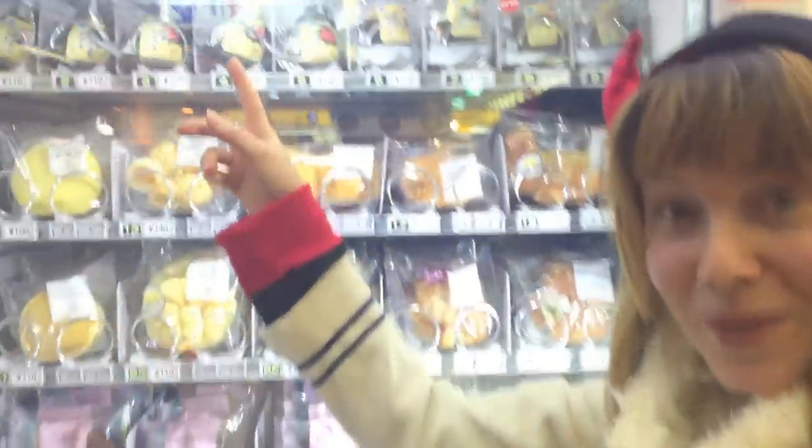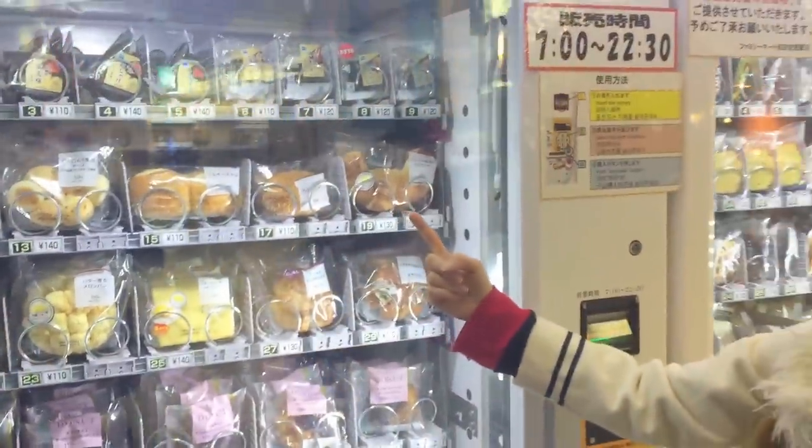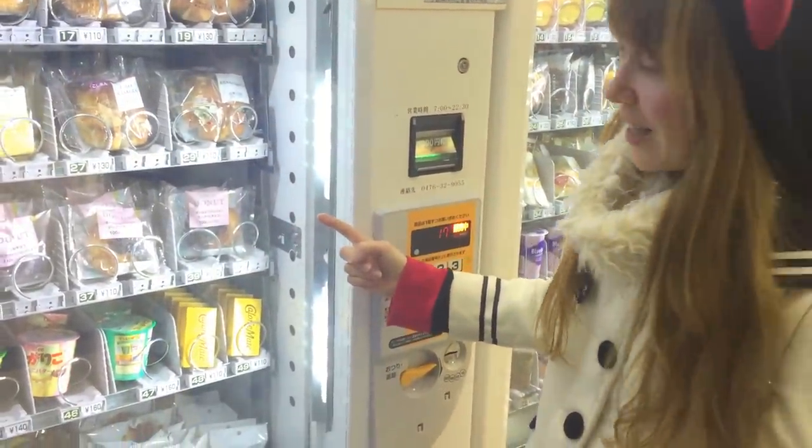So we have onigiri — we have rice balls here right at the top. Over here we have curry pans, so curry bread, different types of bread, sweet bread, pancakes, similar stuff like that. And donuts, which they just started selling.